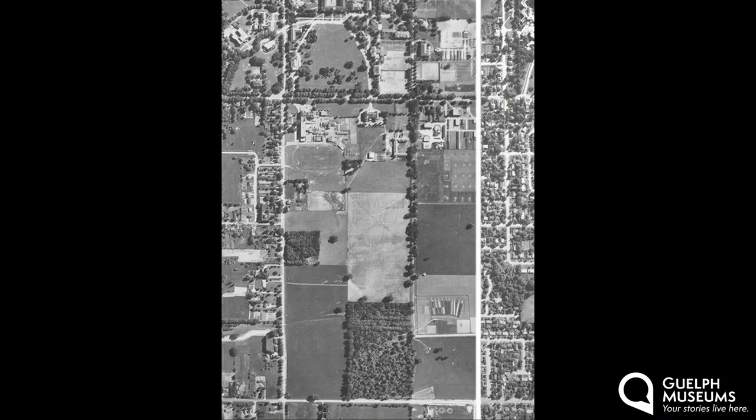The Dairy Bush also became part of a reforestation project undertaken by Brown's replacement, Edmund Zavitz, making it the second oldest experimental plantation in North America. But not all of the Dairy Bush is old growth — the part of the woods furthest from Edinburgh Road was planted in 1906. You can see from the aerial picture that some of the trees were planted in straight lines, and they don't naturally grow in straight lines, so these were planted.